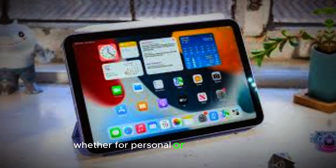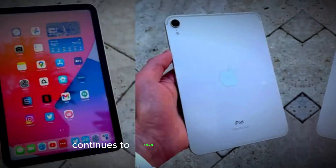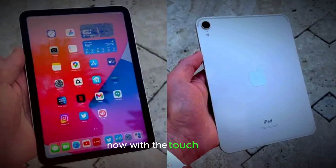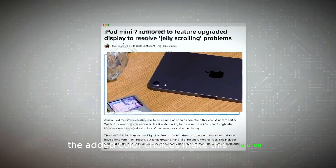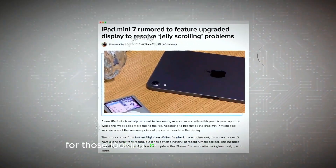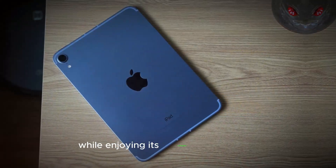Whether for personal or professional use, the iPad Mini 7 continues to deliver reliable performance now with a touch of flair. While the design may seem familiar, the added color choices make this iteration a refreshing update for those looking to personalize their device while enjoying its compact form factor.